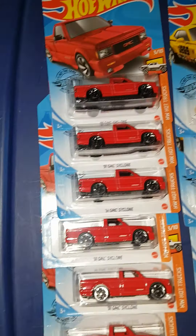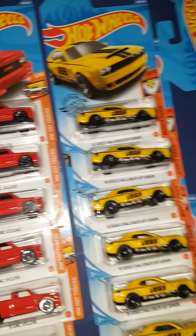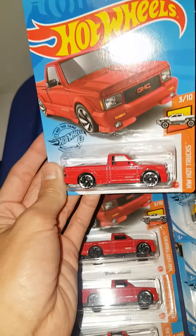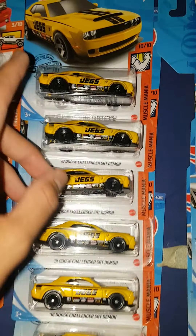We'll start here — I grabbed all the cyclones, there were six left. I don't know, this is just whatever I found. Six left, grabbed them all. Cyclone truck, can't go wrong. Cool piece. Yeah, it's six of those, and then Jegs Demons.